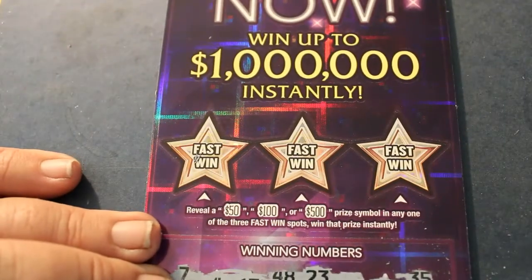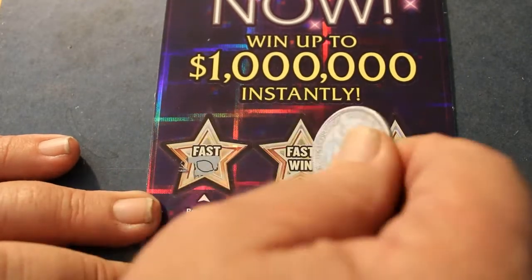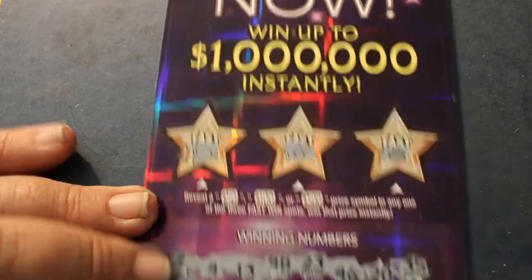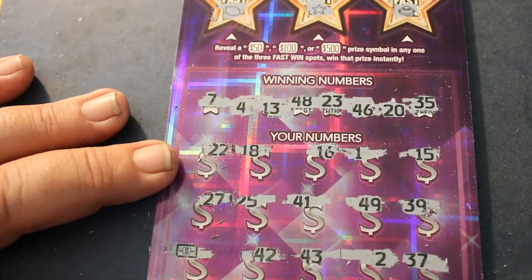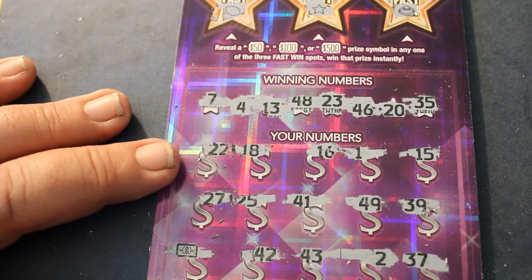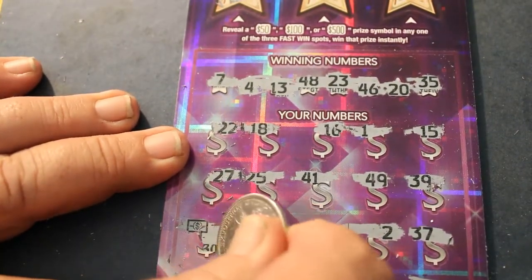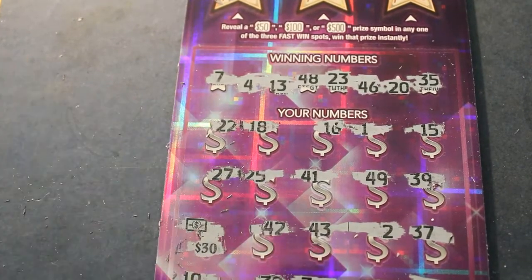Let's go up to the top and see what the fast win section has for us, if anything. Nothing, nothing, nothing, nothing, and nothing. Alright, let's sneak up on this thing from the backside. $30 — break-even. We'll take it.